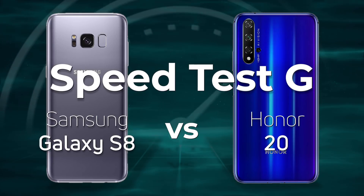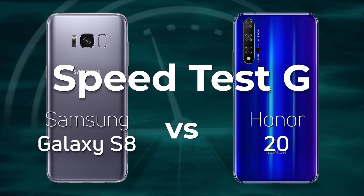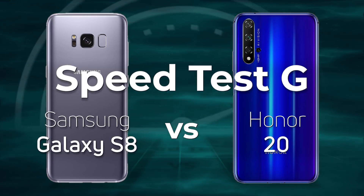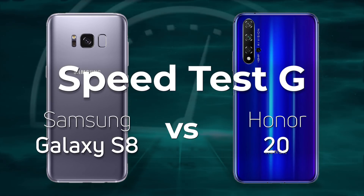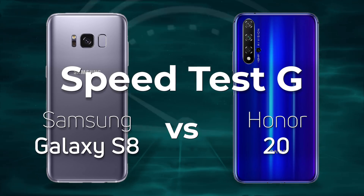If you have a smartphone from Huawei or Honor, it won't have a Snapdragon processor in it — it'll have a Kirin processor. So today we're going to be looking at the Galaxy S8 with the Snapdragon 835 and comparing it with the much newer Honor 20 with the Kirin 980. Who do you think is going to win? Let's find out.